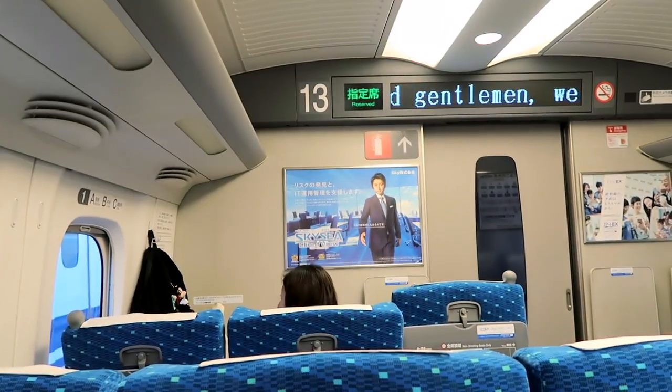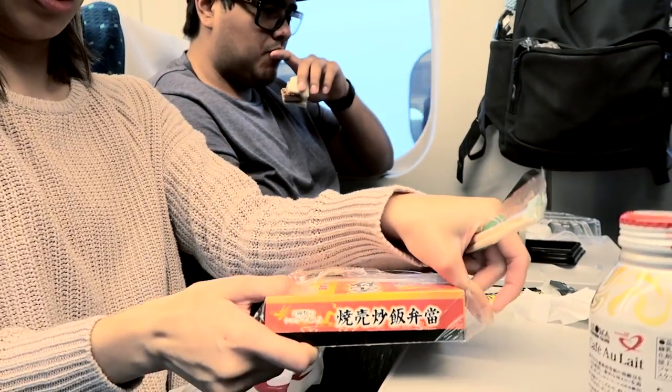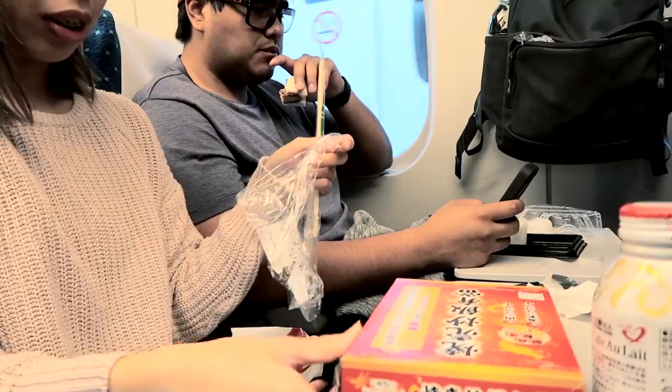Good morning, we're on the bullet train. Woke up super early so we can catch this bullet train to Kyoto, which was about two and a half hours. That coffee was really good but the food was not as good — it gave me a stomachache so I don't recommend those.